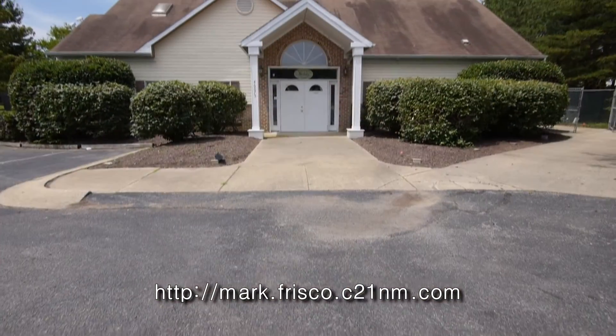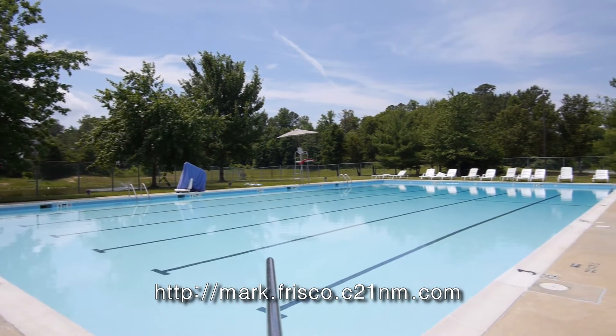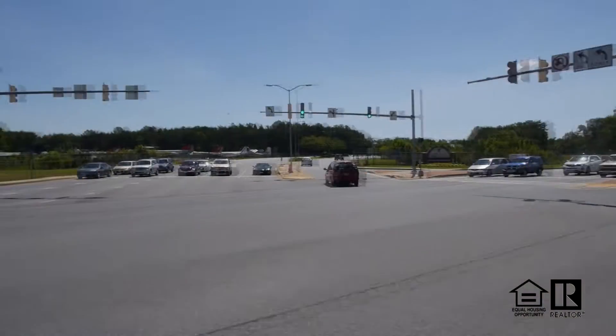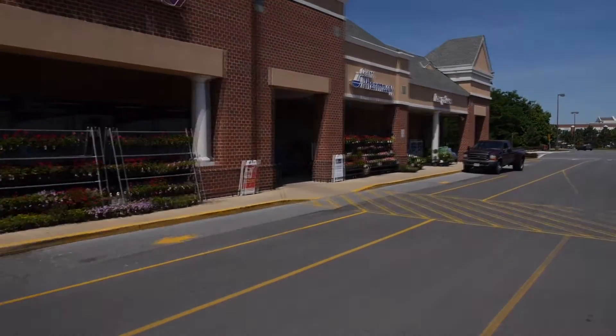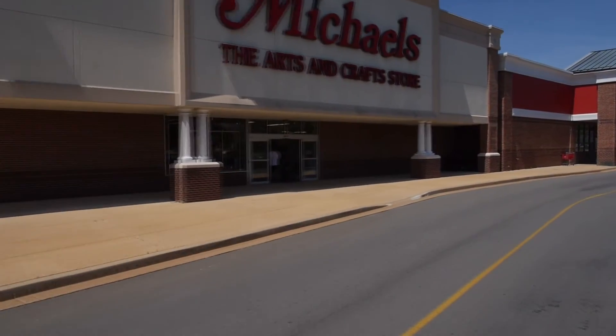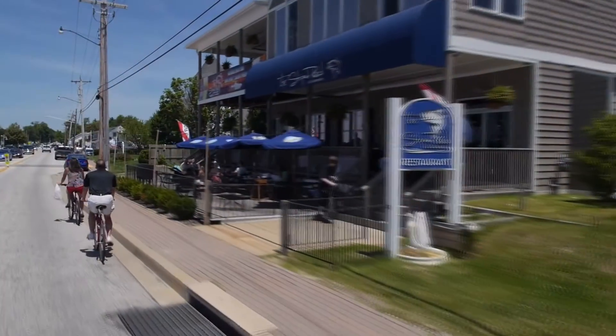Ownership of this home provides access to the Westbury Neighborhood Center with clubhouse and a large pool. The home is located close to the Pax River Naval Air Station, plenty of shopping areas, and minutes from historic Solomons Island with its numerous restaurants and walking paths.